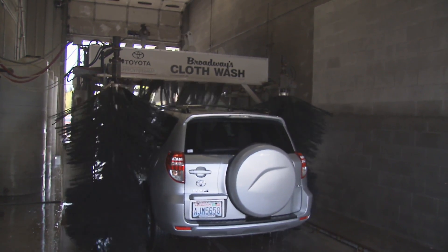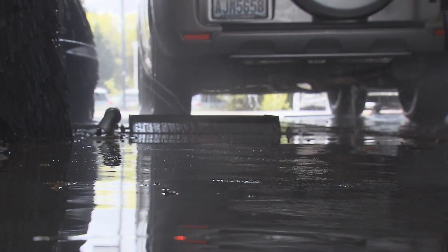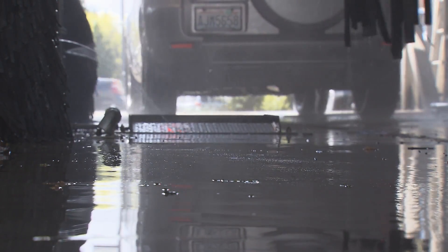We use that water to rinse the cars. Our car wash system at max capacity will use about 30,000 gallons of water a month, and then we recycle the wash water as well. So we're able to not use city water — we're able to use the rainwater.